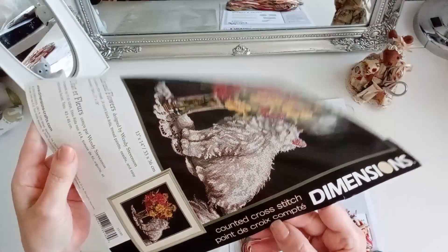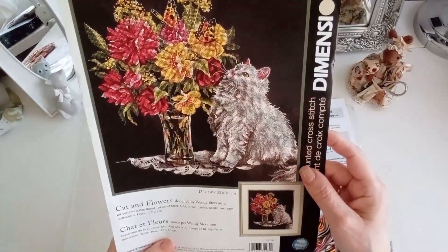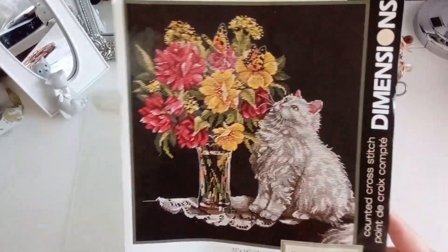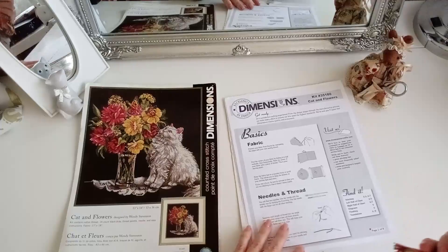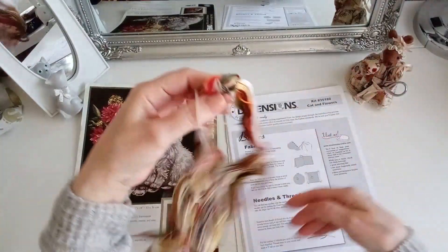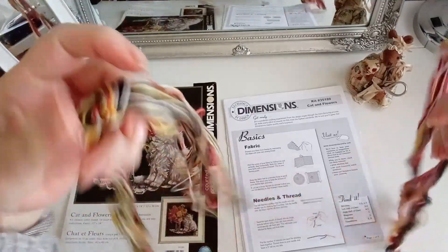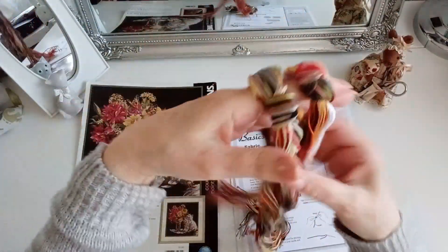Cross stitch con punto de cruz contado. Por lo que veo tiene además mucho punto lineal y de todo. Ya sabéis cómo es Dimensions. Mirad cómo vienen los hilos, así es como venían antes los hilos de Dimensions. Ahora vamos a ir viéndolo.